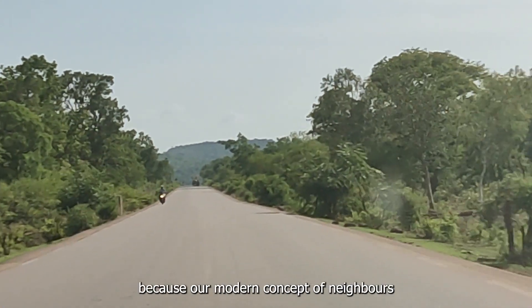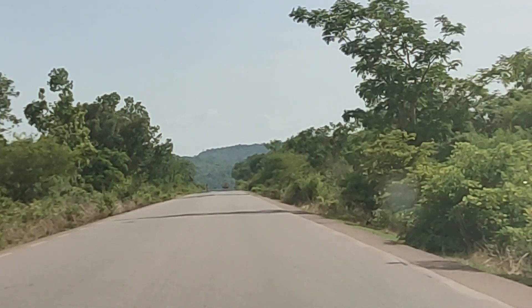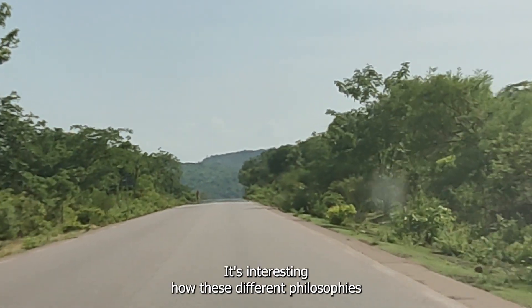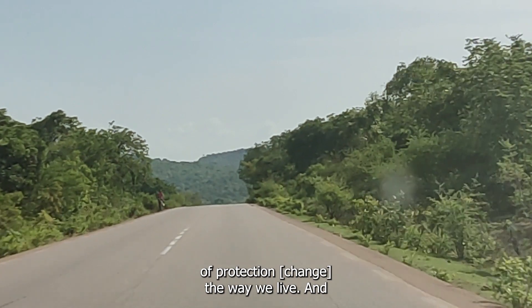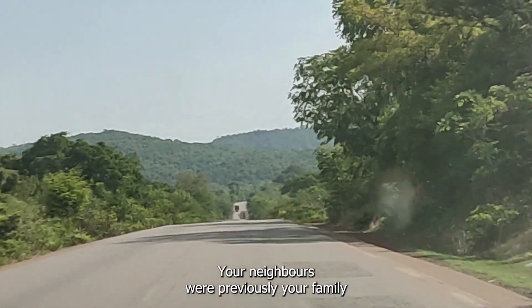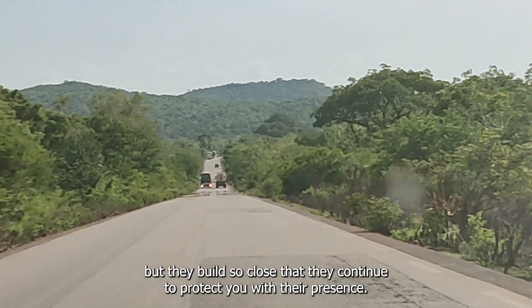I found this very interesting because our modern concept of neighbors is to build a wall to protect yourself against your neighbors. Our traditional concept of neighbors is to put your neighbors around you to protect you against the outside world. It's interesting how these different philosophies of protection change the way we live. Traditionally, we start growing our communities from family outwards, because your neighbors were previously your family who got so big that they went out to build next door, but they built so close that they continue to protect you with their presence.